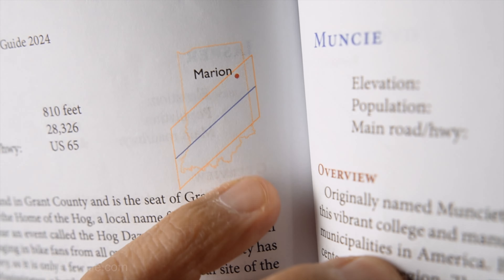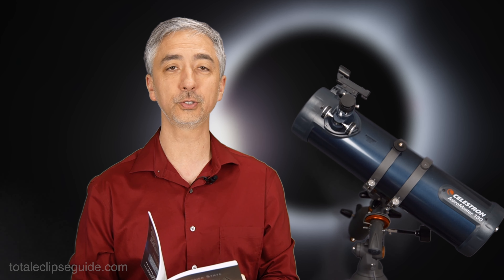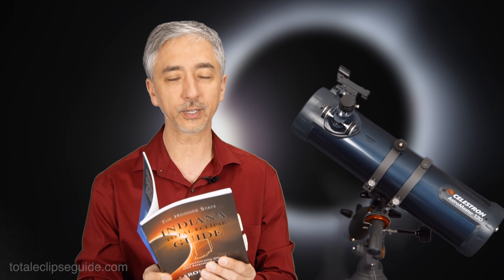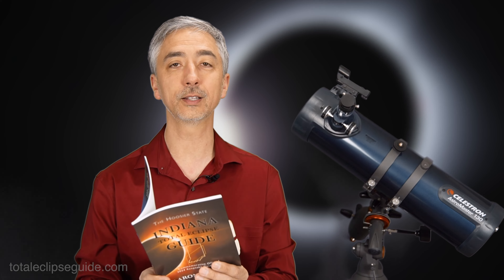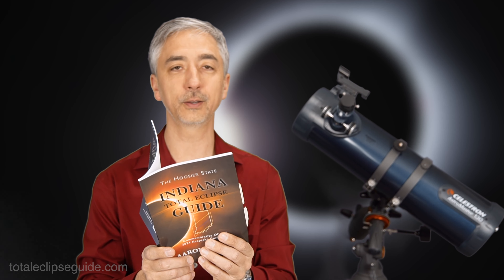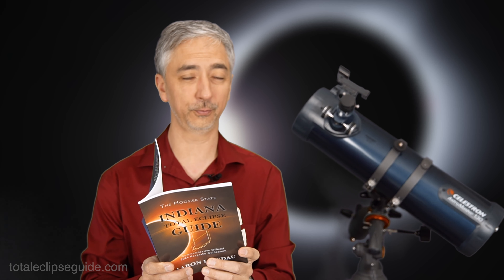It's pretty far north, so just be aware that you will only have 2 minutes and 5 seconds. If you want to head south to the community of Knightstown, then you can get almost a 4-minute experience. In Marion, the eclipse starts at 1:52 p.m., totality begins at 3:08 and 14 seconds, totality ends at 3:10 and 19 seconds, and as the moon moves away from the sun, the eclipse will end at 4:24 p.m.